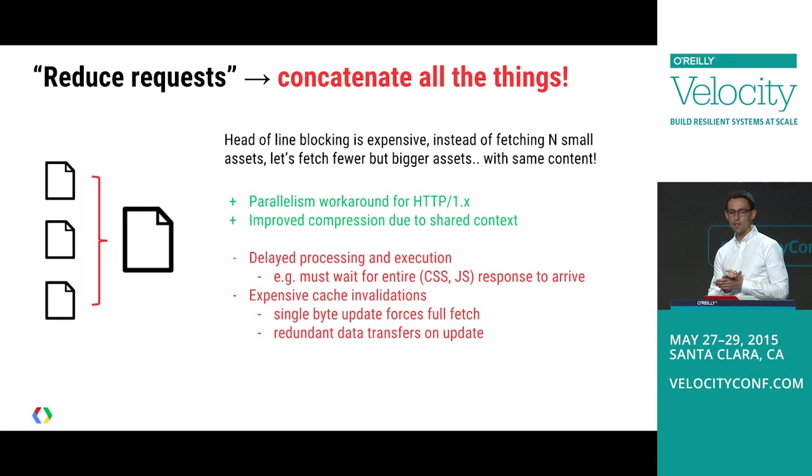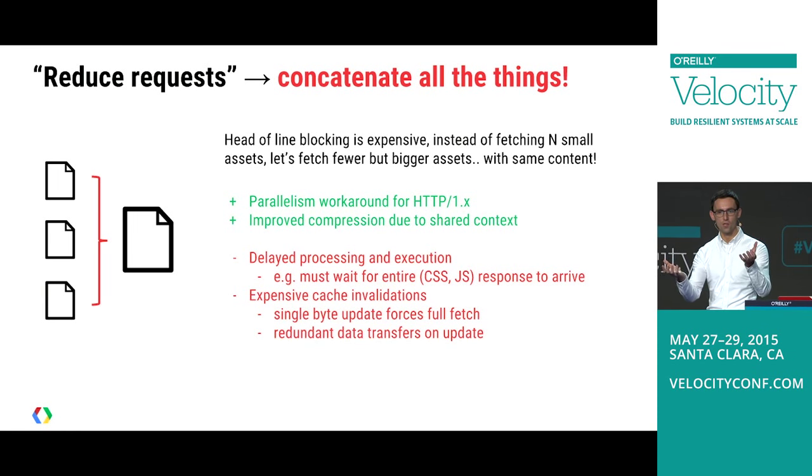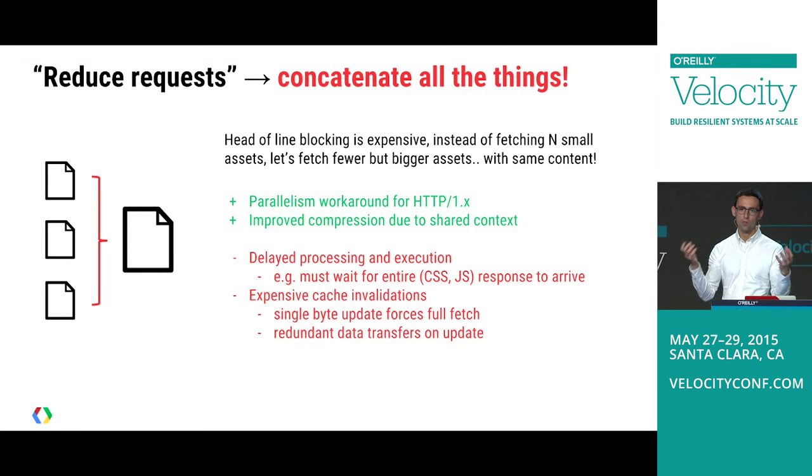Moving on to concatenation. We figured out that requests are expensive in HTTP1 — we can only open as many requests as we have connections, and head-of-line blocking is another issue. So instead of fetching many small resources, we fetch a smaller number containing all the same content. JavaScript files get concatenated together, images go into sprites. This helps with HTTP1. Another benefit is improved compression — two text files with redundancy between them compress better combined than individually.